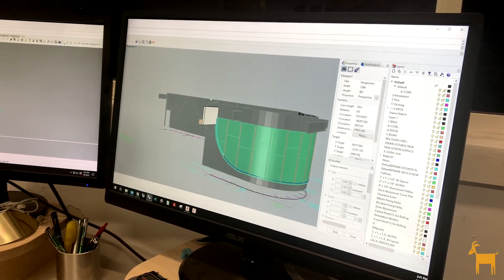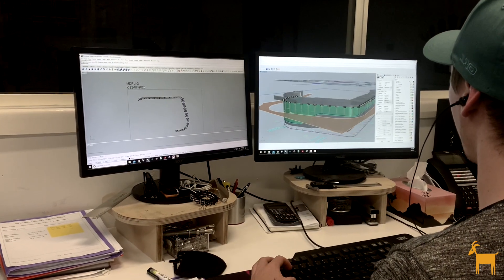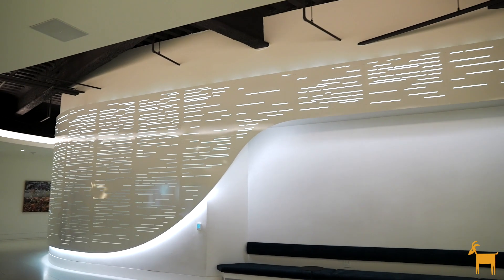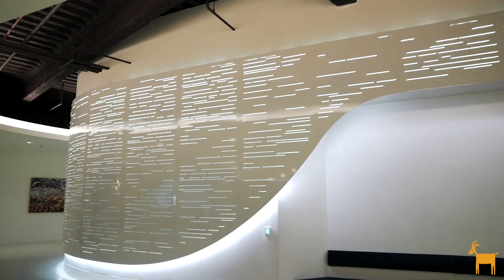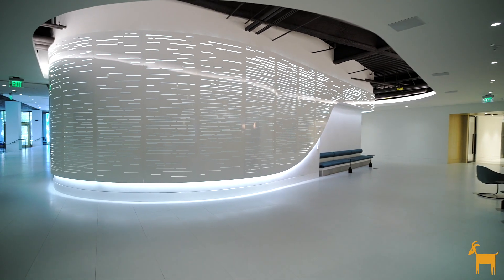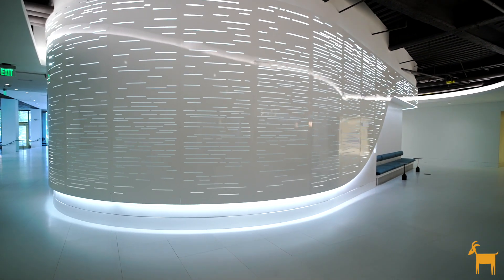The expertise that comes from Yellow Goat is within the design process — creating a 3D rendering and then having a seamless transition into the shop drawings and showing how it can be installed effortlessly, and then actually seeing this massive install come to life.